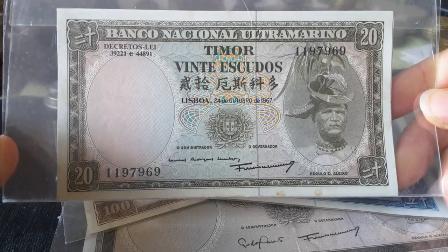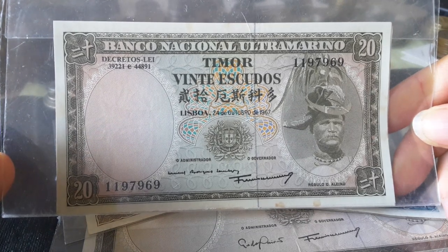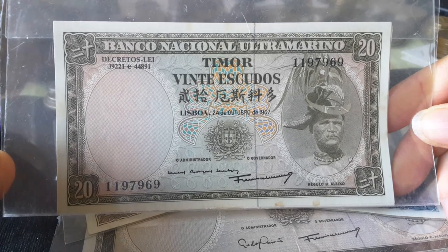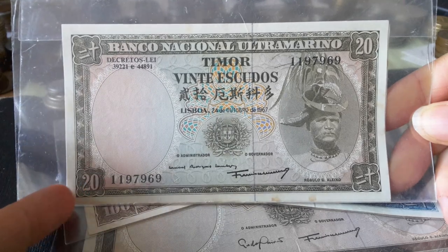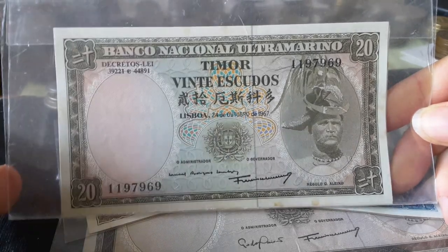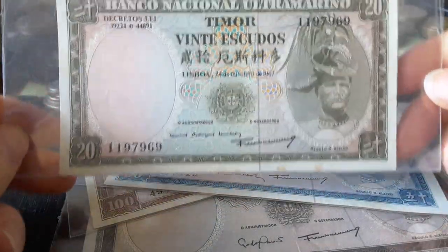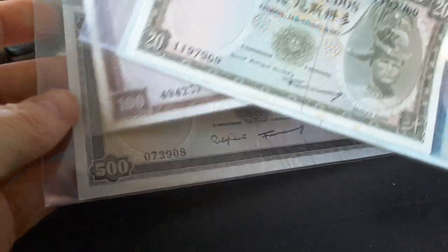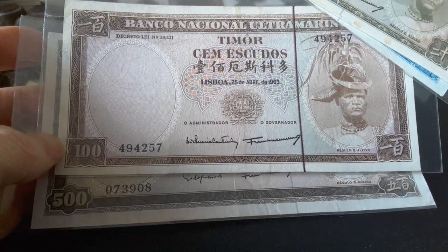In the 1960s it would have been about 20 Escudos to 1 American dollar, and 1 American dollar is equivalent to probably about $15 now, so this would have been equivalent to about $15 today. That's actually quite a lot of money — probably the daily wage. A lot of these higher denomination banknotes would have been beyond the actual usage of the population, because even today most of the population live in relative poverty.